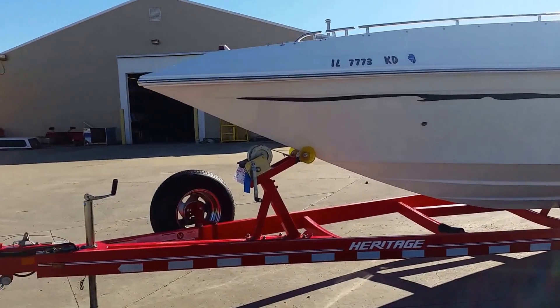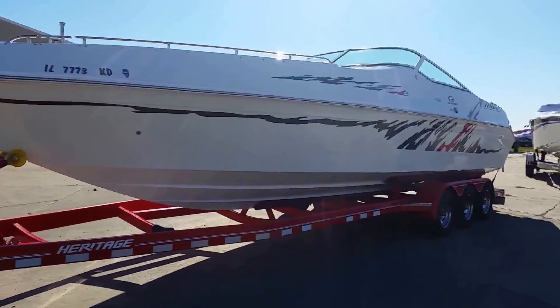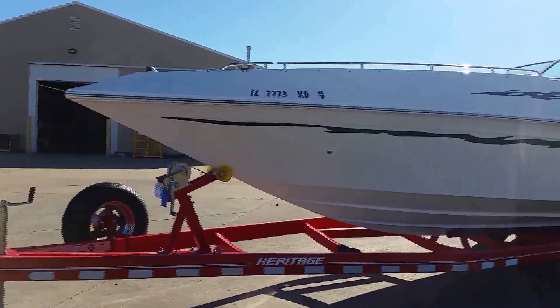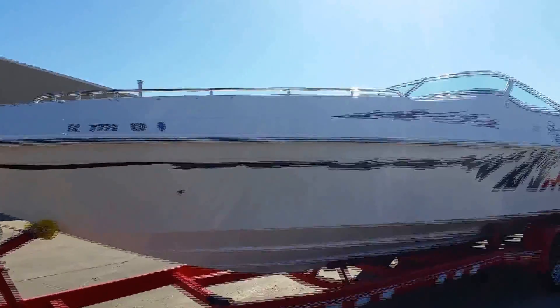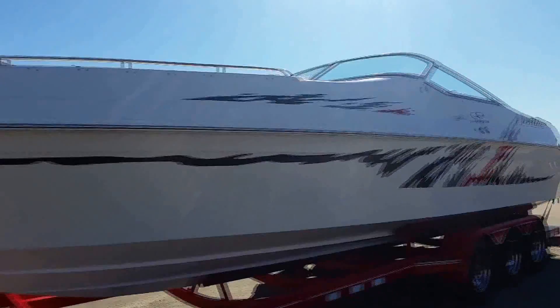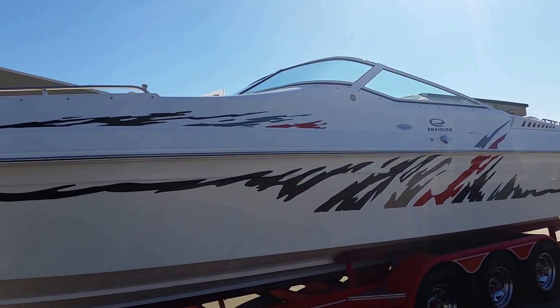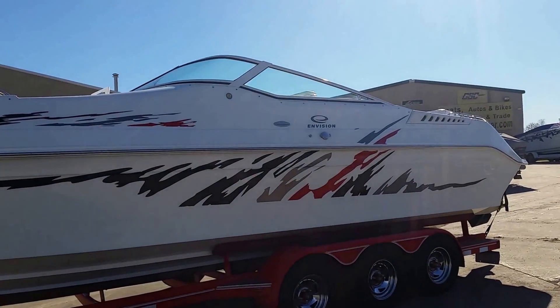It's on a custom color and fitted Heritage tri-axle trailer with chrome wheels, a spare, and disc brakes. You can see the graphics on the hull are in nice condition. It does have the white frame windshield and pop-up cleats.